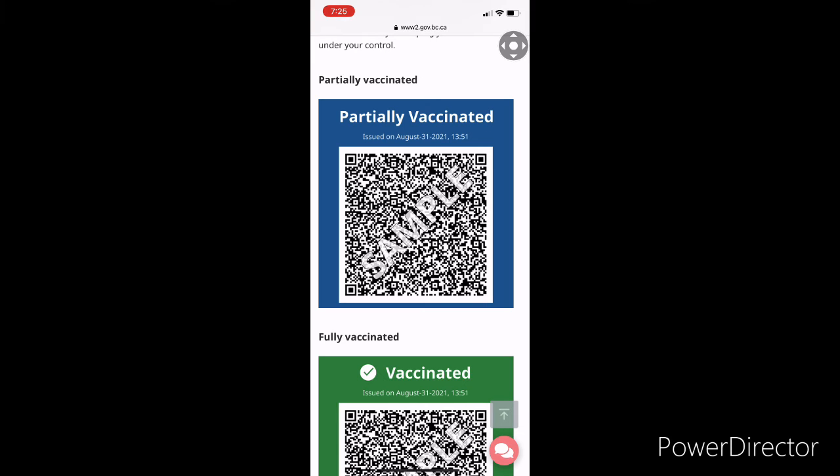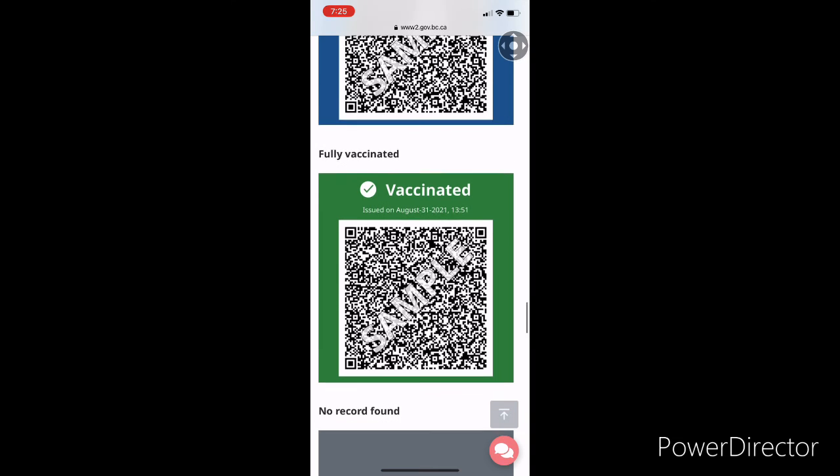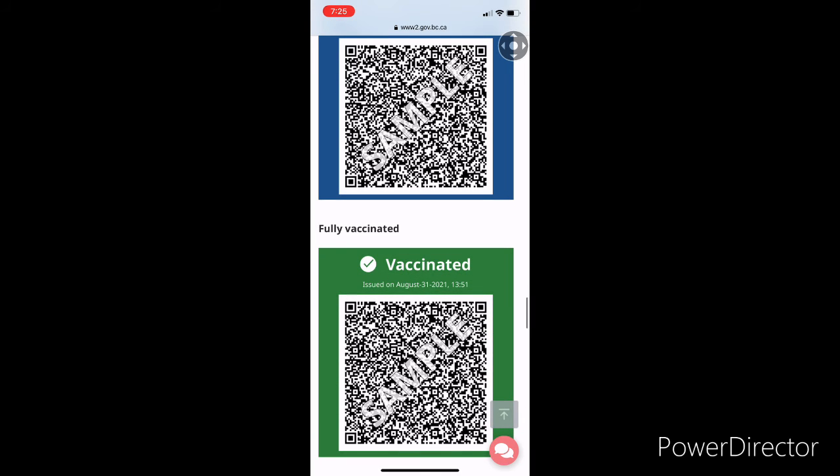One important thing — do not share this information on social media, because it contains your date of birth, your name, when and where you were vaccinated. It is all confidential information. Just take a screenshot and save it in your photos or album somewhere easy to access.